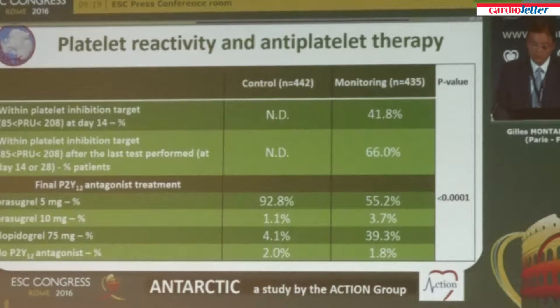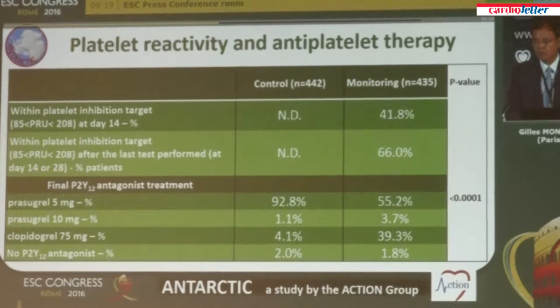In the monitoring group, only 42% of patients hit the target of platelet inhibition at two weeks. After adjustment of therapy, two-thirds of patients reached the target. In the control arm with no adjustment, almost all patients remained on prasugrel 5 milligrams. In the monitoring group, only 55% remained on prasugrel 5 milligrams. Most patients who changed therapy were downgraded to clopidogrel because platelet inhibition was too strong — 40% were put on clopidogrel 75 milligrams. Only 4% were upgraded to prasugrel 10 milligrams due to high platelet reactivity on the initial prasugrel 5 milligram dose.